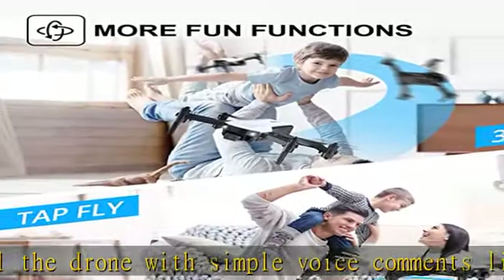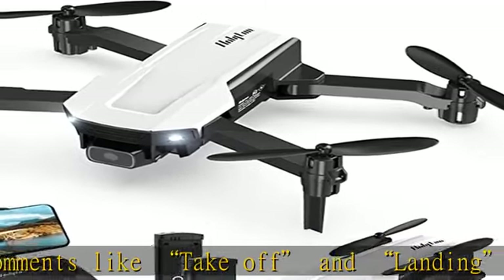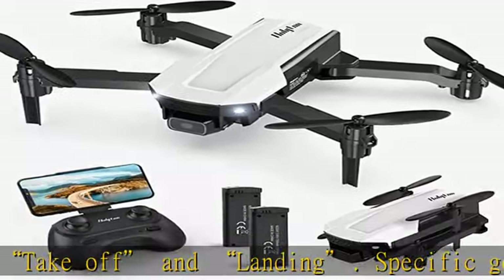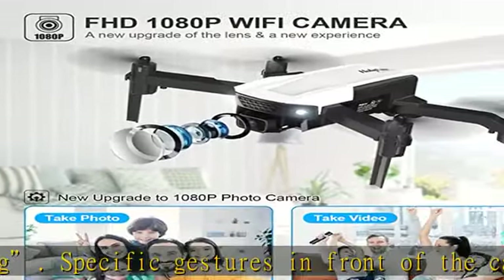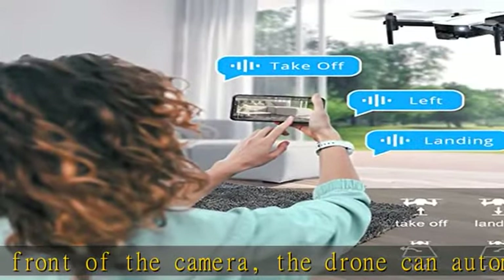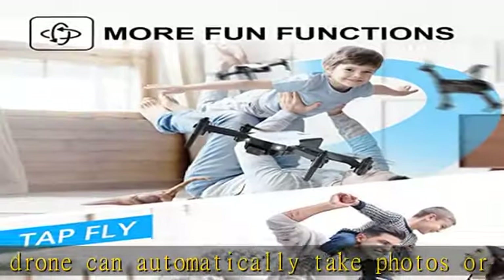Smart and fun features can bring you more fun. The HT25 is equipped with a 1080p HD Wi-Fi camera which can be adjusted to take better aerial photos and videos. With FPV transmission, you can see the sky from a live video through a specialized app on your phone.